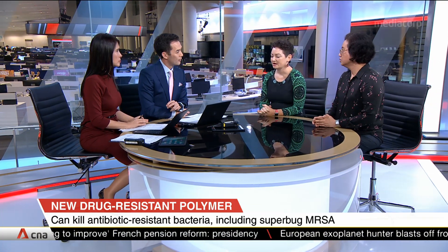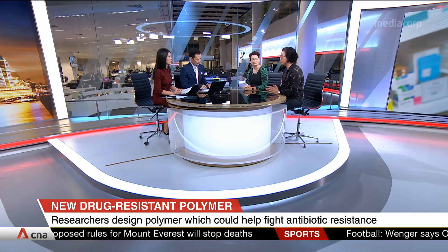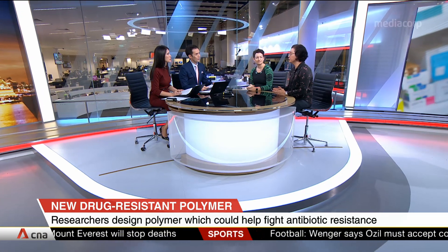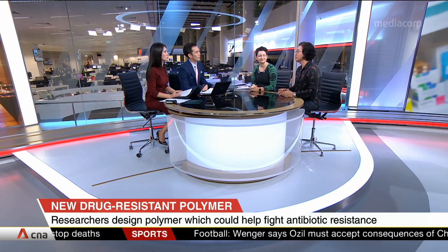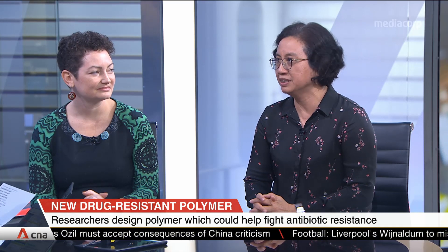Generally, the polymers are able to attach to the bacteria and break it open, essentially. This polymer acts differently from antibiotics — it can attack the membranes of the superbugs, forming holes in them. The inside of the superbugs then leaks out, causing the bacteria to die.